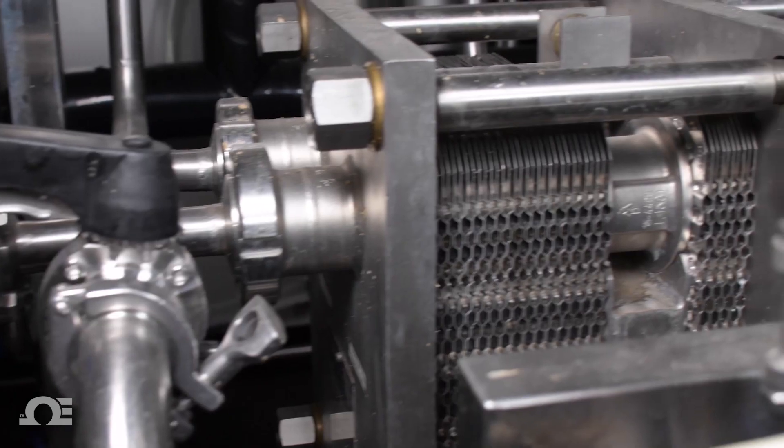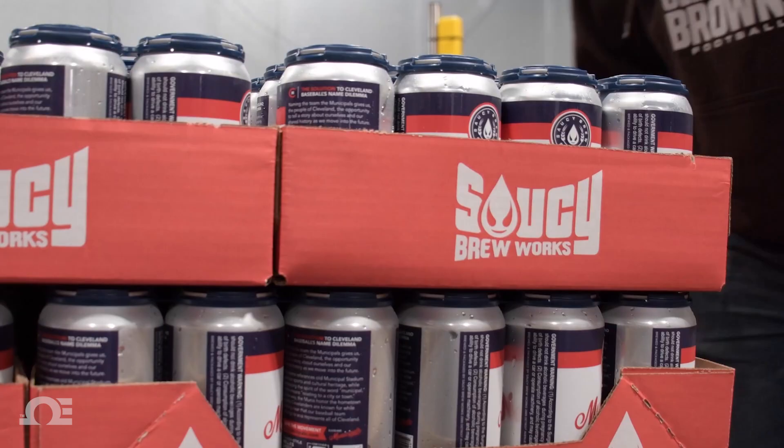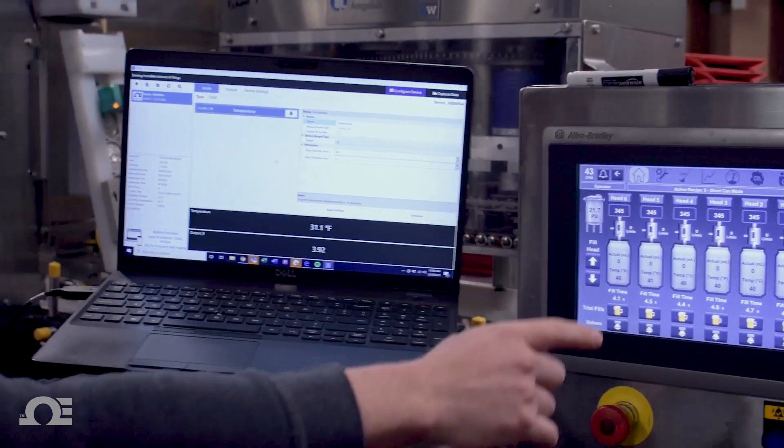I think the benefit in any size brewery for the Honey is process transfer, wort cooling, packaging, and on a higher level probably auditing your machinery that's already in place.